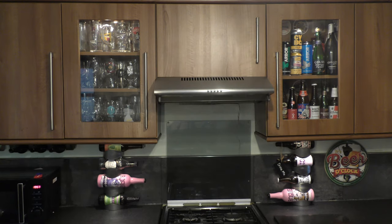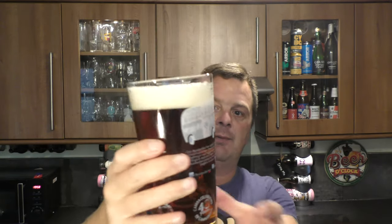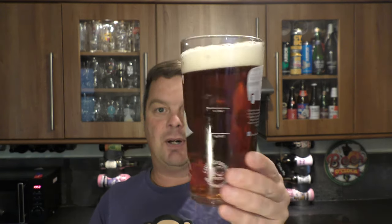We had Fuller's a few months ago. We have Green King today — Monday the 19th of August 2019. Quick beer review: two-finger white head, good levels of carbonation. Chestnut amber coloured beer, clear to look at. Let's get the aroma.